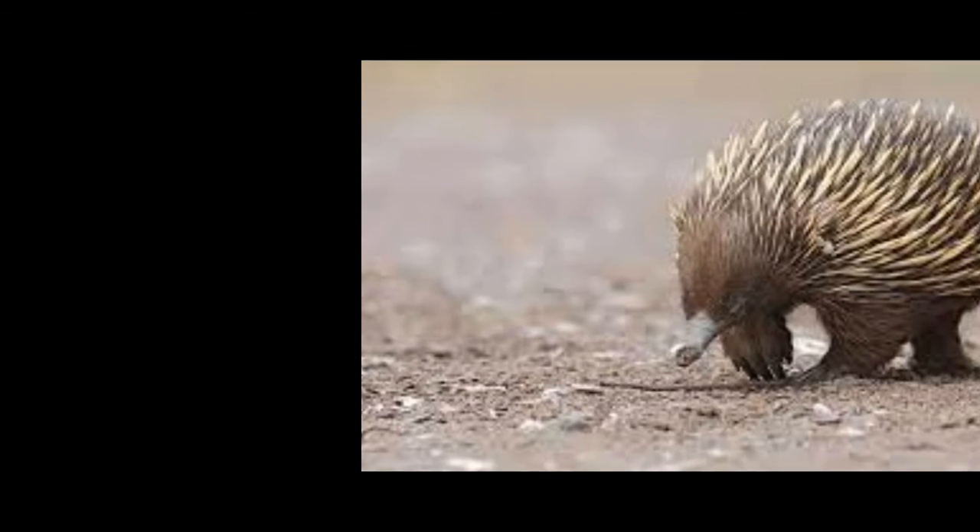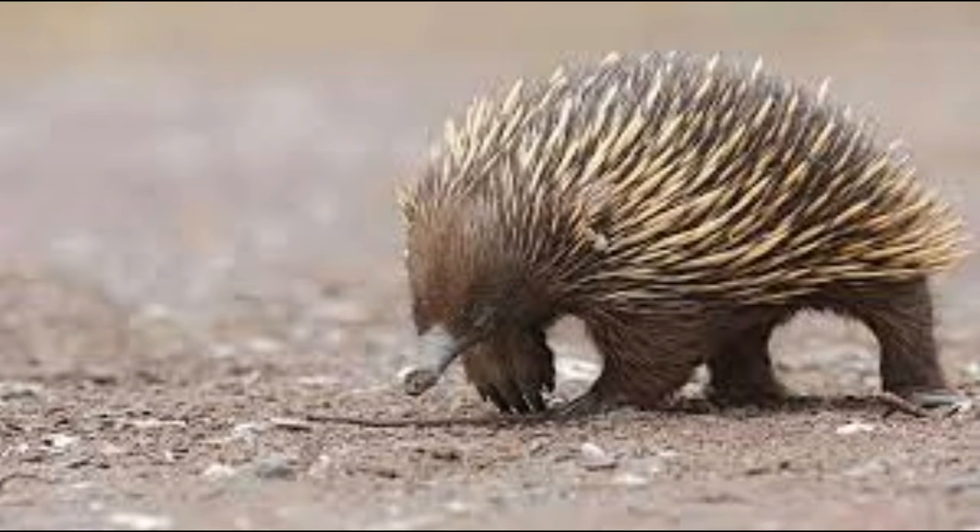The short limbs of spiny anteaters are strong with claws that make them excellent diggers. These claws are also useful in tearing open anthills and soft rotten logs that house ants and termites. Another unique feature is their four-headed penis. During copulation, only two of them are used for releasing sperm, while the other two remain inactive. Studies show that they use the two pairs alternately.